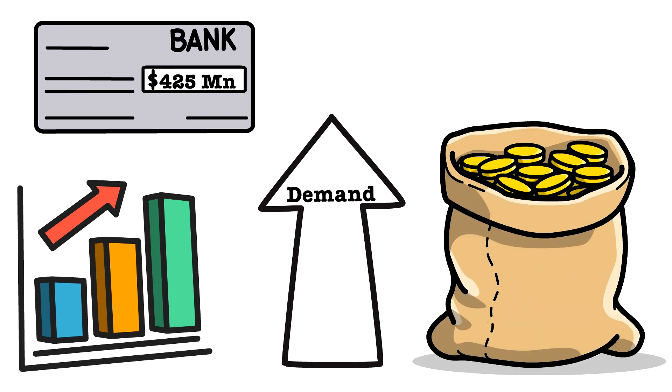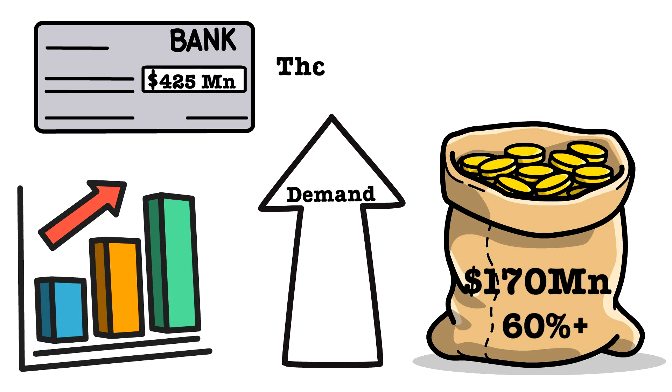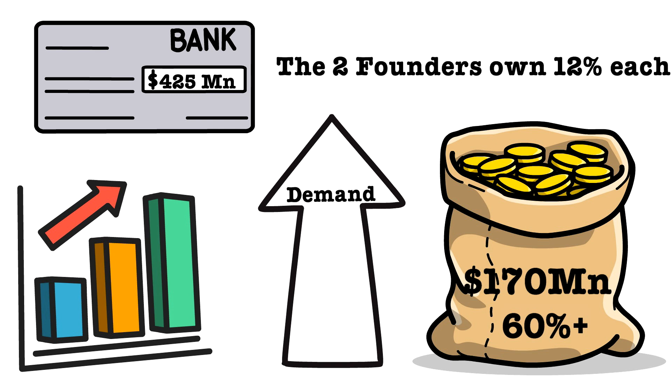That was more than double Visa's offer. In a year where they generated $170 million in revenue, growing their bottom line by more than 60% — a nice valuation for the two founders who own around 12% each.